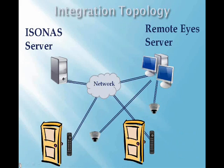The integration of the Remote Eyes and Assona systems is accomplished by having the servers from both systems talk directly with each other. The servers exchange real-time messages over the network.